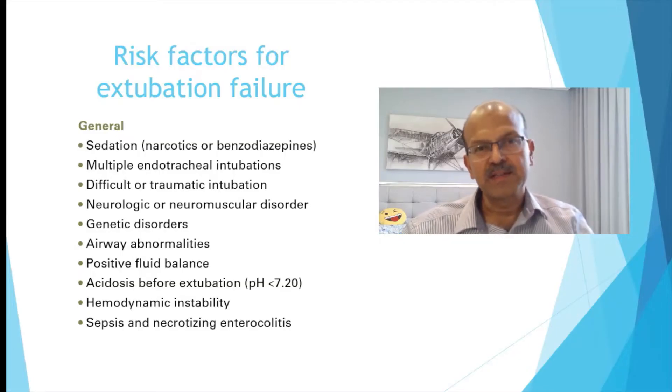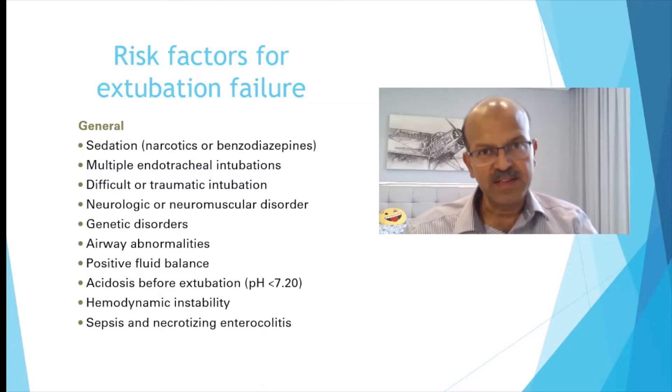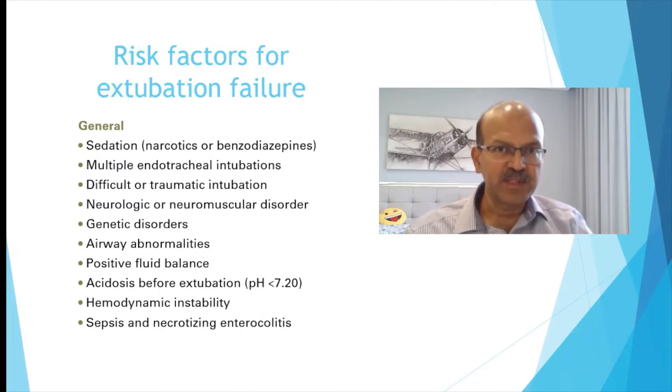There are a few predictors or risk factors for extubation failure. A baby who has been on prolonged sedation should be weaned adequately — make sure the baby is not having withdrawal signs, for example opioid withdrawal. If they are irritable they are more likely to fail non-invasive ventilation. Multiple intubation efforts might mean there is airway edema, so you may need to consider periextubation steroids. Difficult or traumatic intubation means you need to think twice before you extubate, and plan to do it in the morning with adequate support.